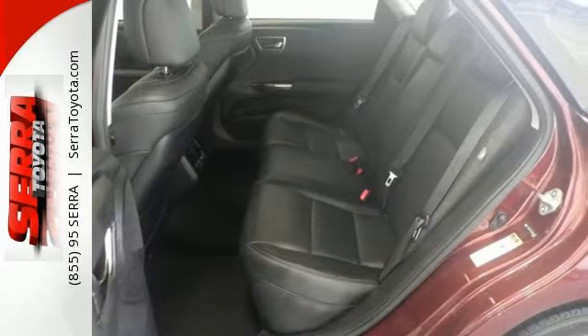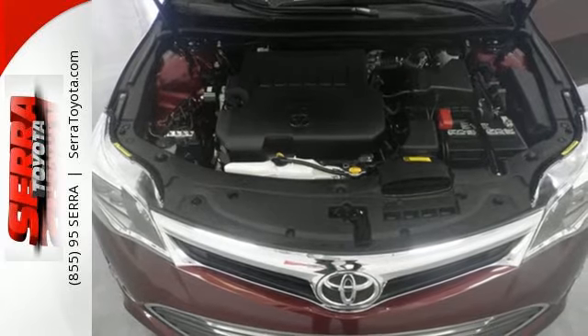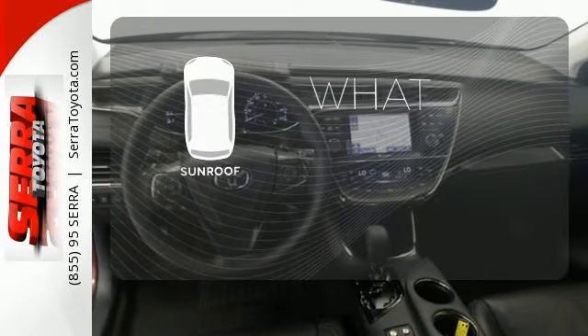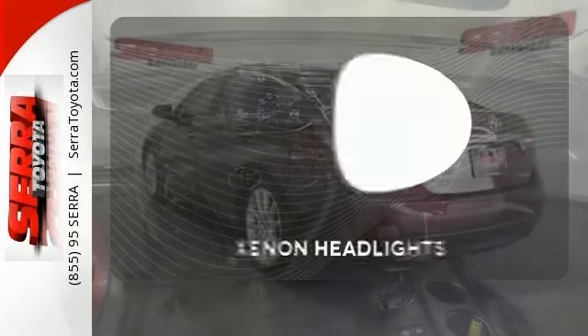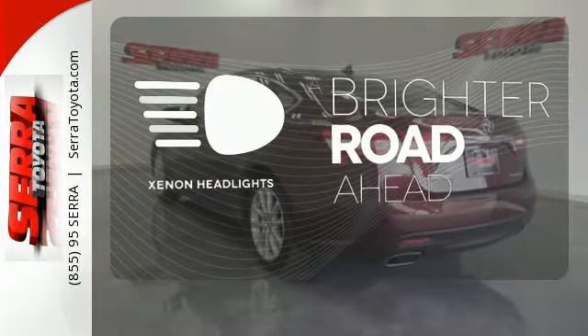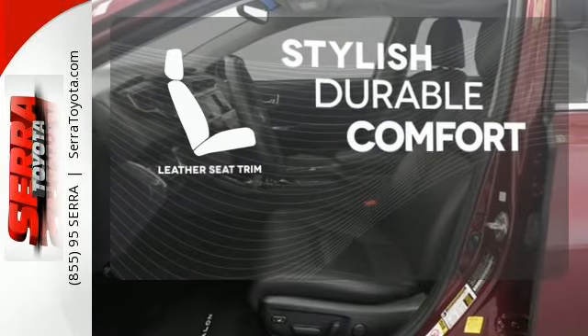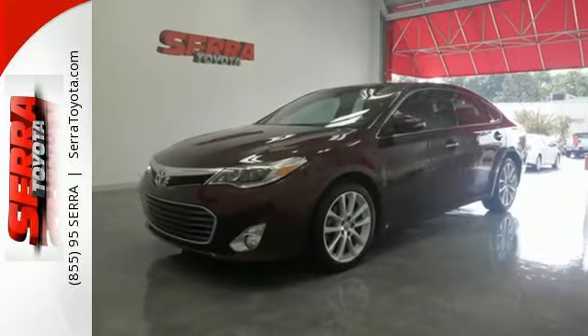Convenience features are abundant as well, with keyless entry, a multifunction steering wheel, and heated mirrors. The sunroof gives you fresh air for your drive. The Xenon headlights shine brighter for better visibility. The leather seat trim offers style and durability. Come see all the versatility of this Avalon today.